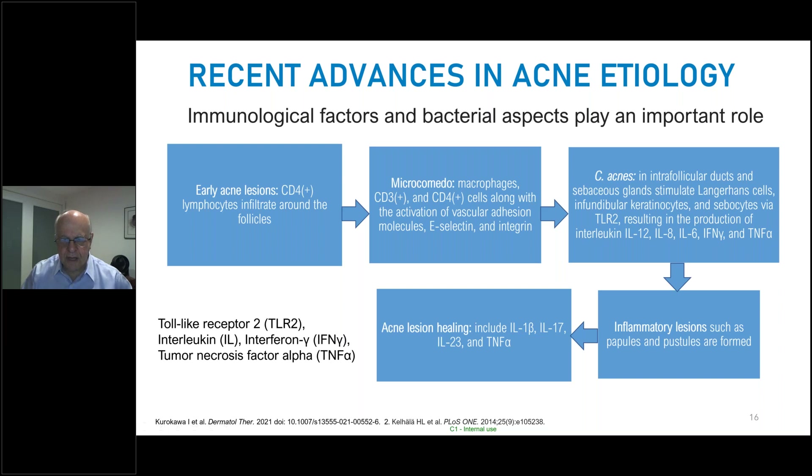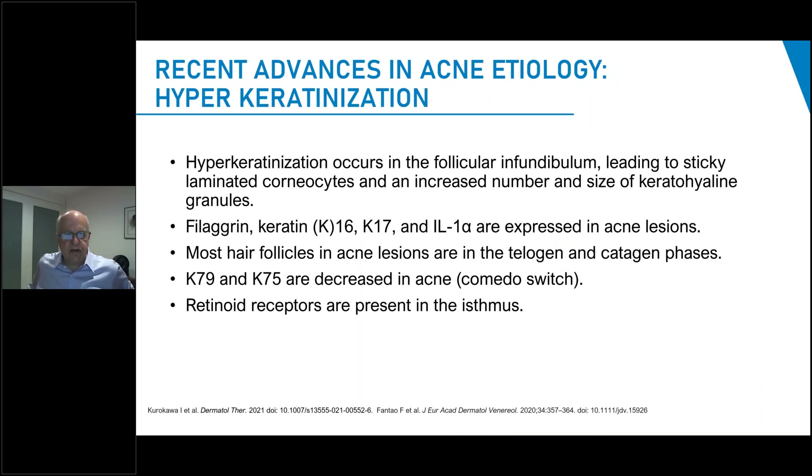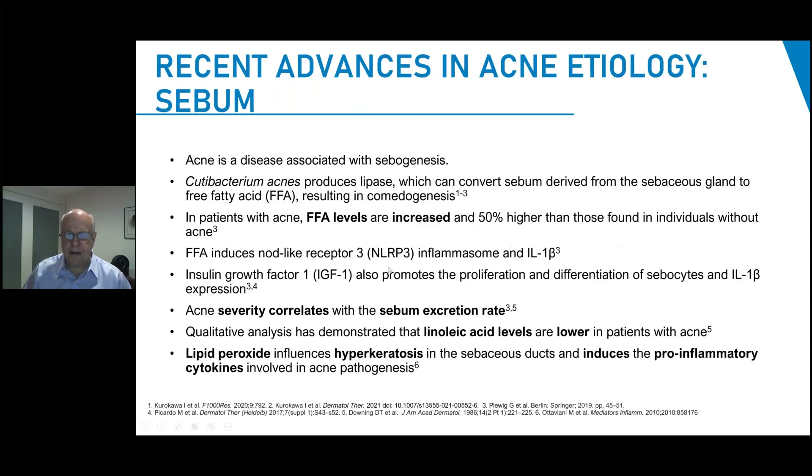There have been recent advances in the study of hyperkeratinization. It occurs in the infundibulum, leading to sticky laminated corneocytes and increased numbers and size of keratohyalin granules. Keratin 16 and 17, which promote hyperproliferation, are expressed in acne lesions. In acne lesions, keratin 79 and 75, which modulate normal keratinocyte production and regeneration in the follicular canal, are both decreased, while K16 and K17 are increased within the acne lesion.